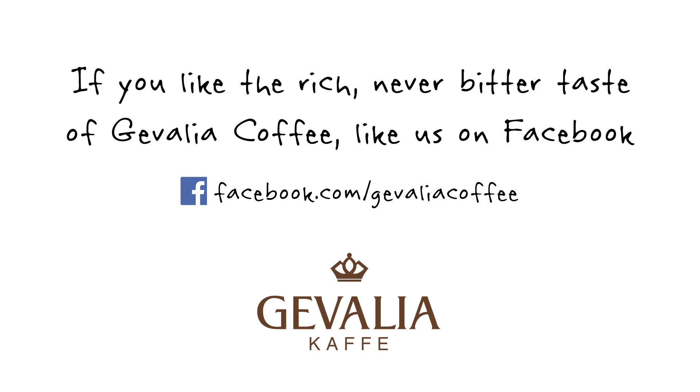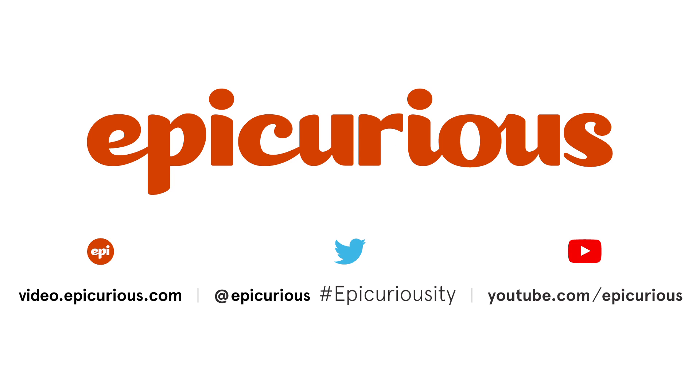If you like the rich, never-bitter taste of Gevalia coffee, like us on Facebook. What are you epicurious about? Leave us a comment.